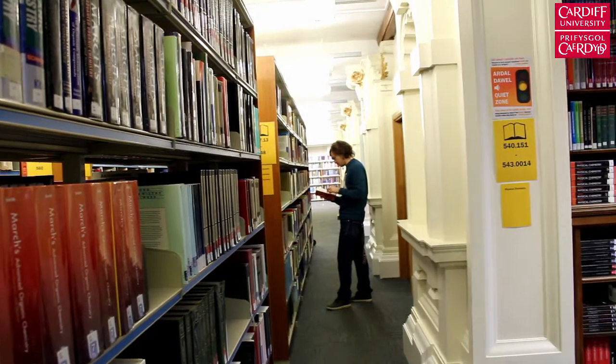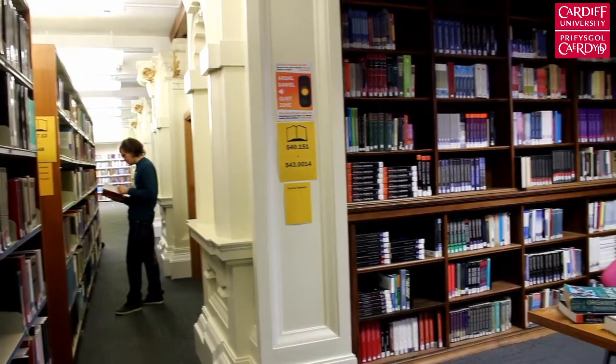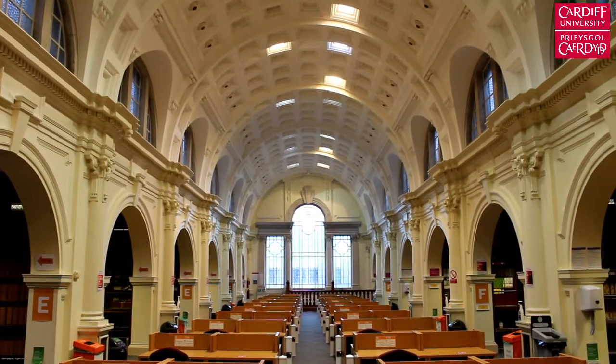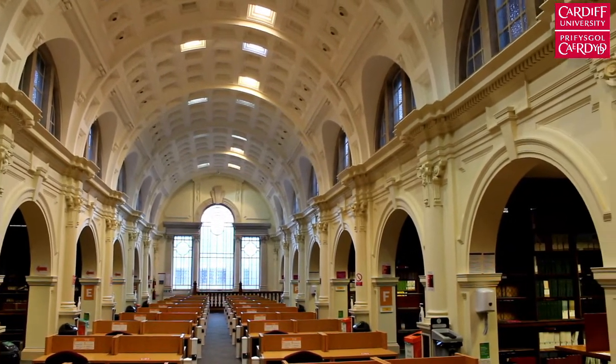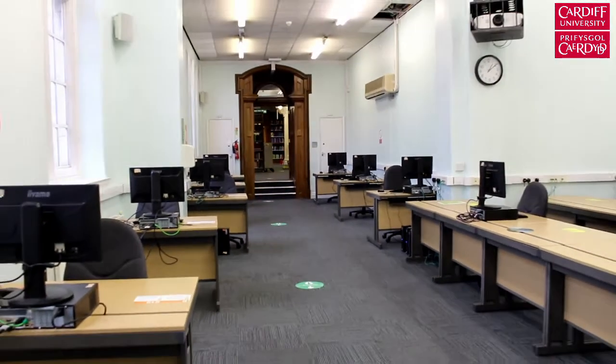We also have online access to some of the most important resources. These can be accessed from on campus or at home. Here in the library there are also quiet study spaces and next door is an IT suite equipped with networked computers that also have chemistry-specific software installed.